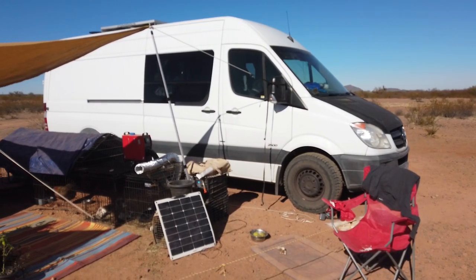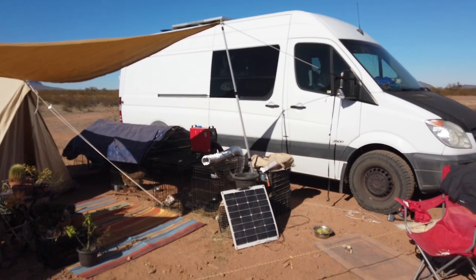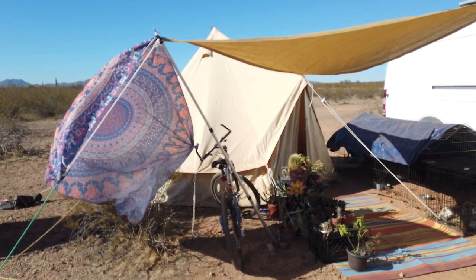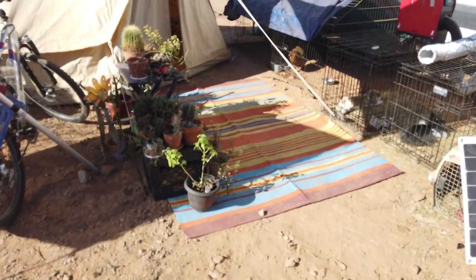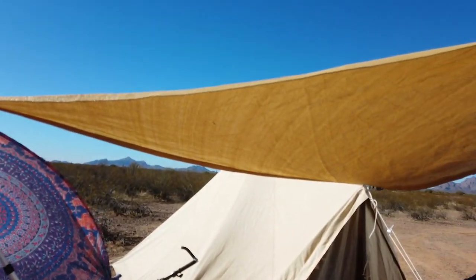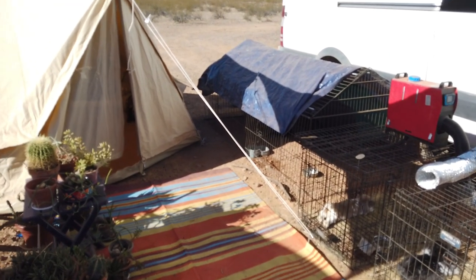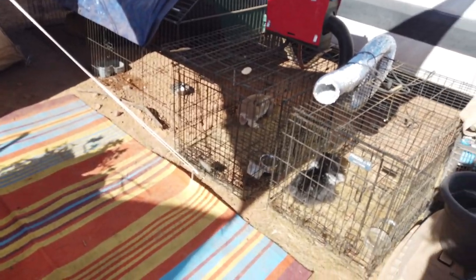Our main living area is still the van — that's where our kitchenette, our bed, and a little bit of a living area are. We've had the tent before but now it is filled with my house plants. As you can see, we have some house plants outside getting a little bit of sun, with a shade structure going on for the plants and the animals, keeping them in partial sun and partial shade.